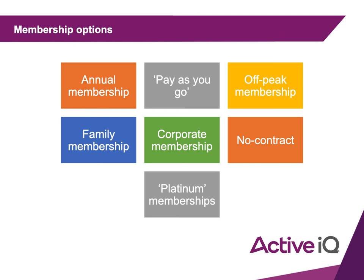An off-peak membership means you can only go at certain times of the day, normally the quietest times — for example, between 9am and 3pm. It's normally cheaper, but it does limit when you can go.